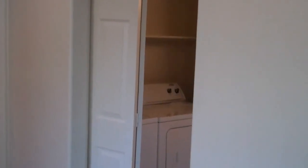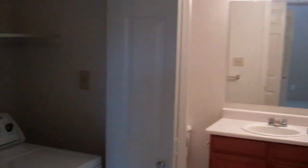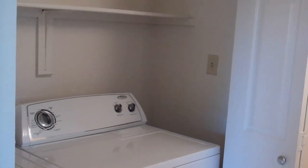To the right of the living space is your second bedroom. It does face the full-size washer and dryer in its own closet with additional storage. The bedroom itself does have an oversized window that looks out onto your private entry.